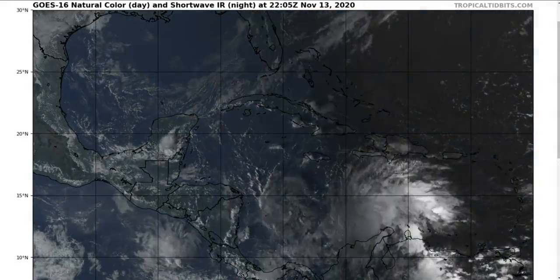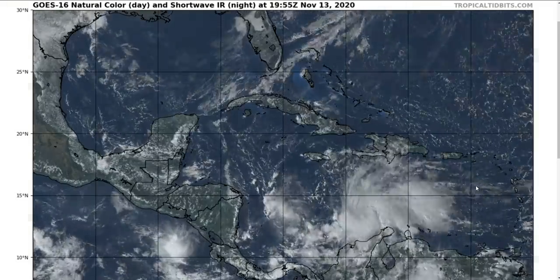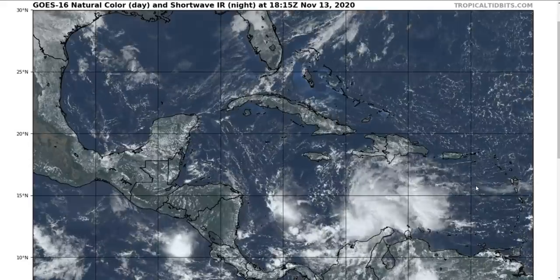Hi, this is the Tropical Tip for Friday evening, November 13th. As always, the thoughts here are mine alone, and in making decisions please consult the National Hurricane Center and your local weather office for the best information.